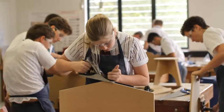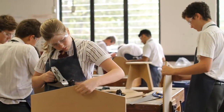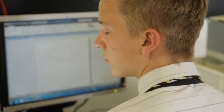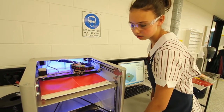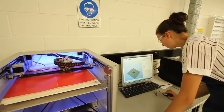The Technology Centre contains multi-material workshop areas for junior high and senior students undertaking courses in design and technology and engineering, giving our students access to the very latest in technology, including a 3D printer and Epilogue laser cutter and printer.